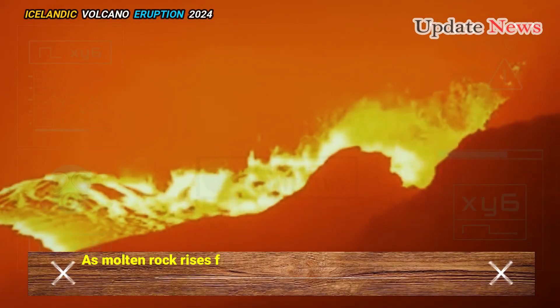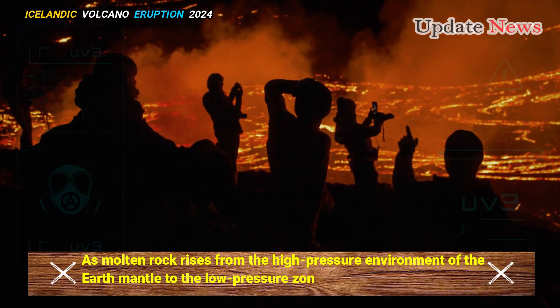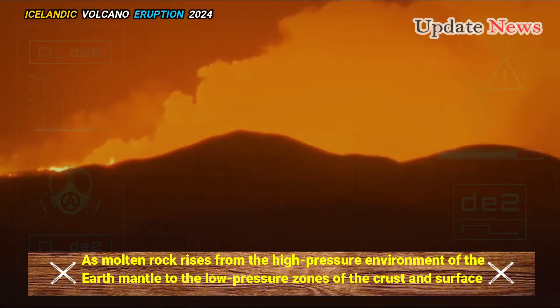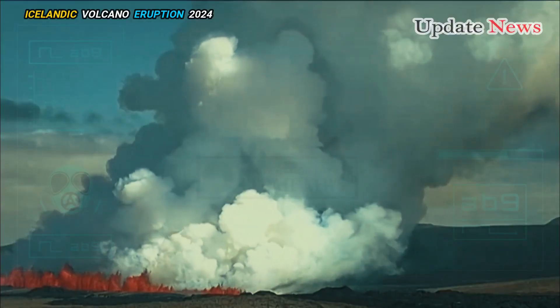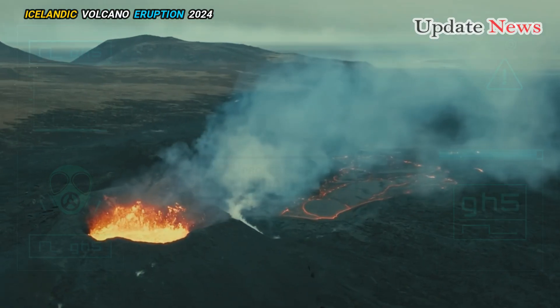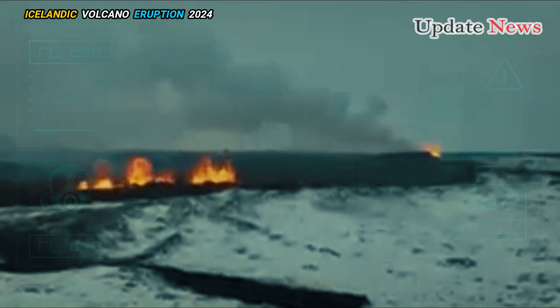As molten rock rises from the high-pressure environment of the Earth's mantle to the low-pressure zones of the crust and surface, some components of the melt evaporate. The escaping gases leave holes in the solidified material, often near the top of cooling lava flows.